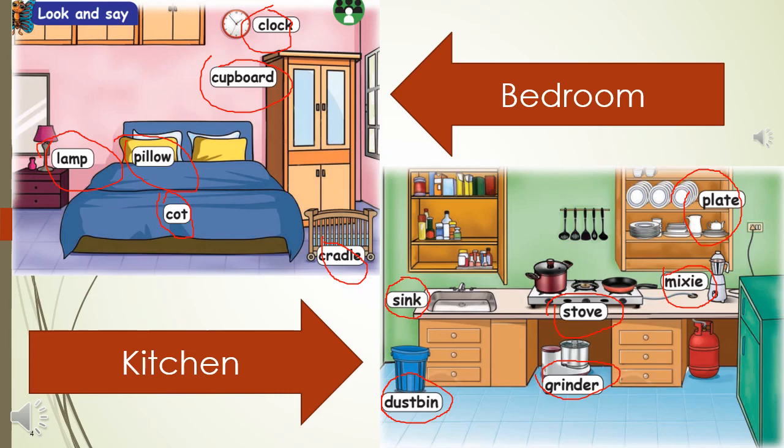Coming to the kitchen, we can see a sink, dustbin, grinder, plates, mixi, stove. Bring your child to the kitchen when you are cooking, but make sure the child is under your supervision, and you can go through whatever is there in your kitchen and ask the child to help you out if possible.